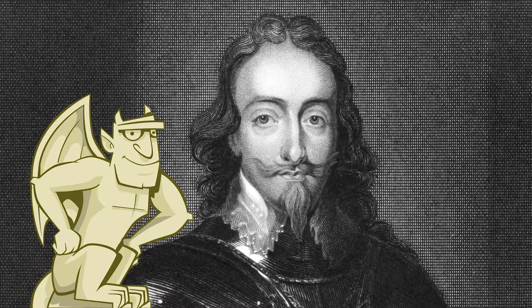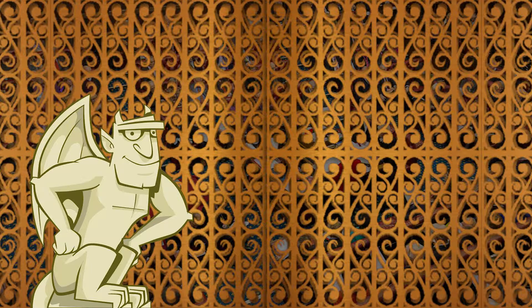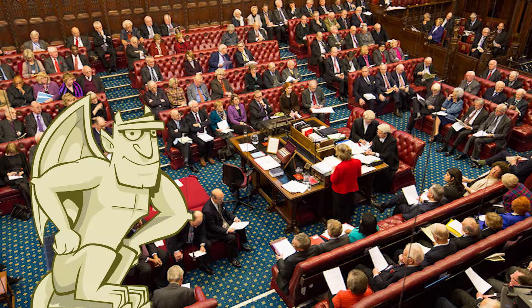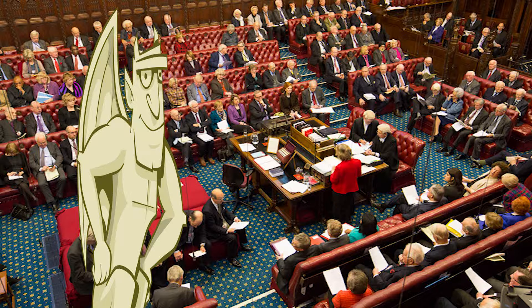Let's go through the famous brass gates and into the chamber. Here we are in the big House of Lords chamber. The chamber is where lots of the work takes place. The red leather benches are where the members of the Lords sit, and it can be quite a squash and a squeeze on busy days because there are around 800 Lords, but there's only room for about 230 at a push.